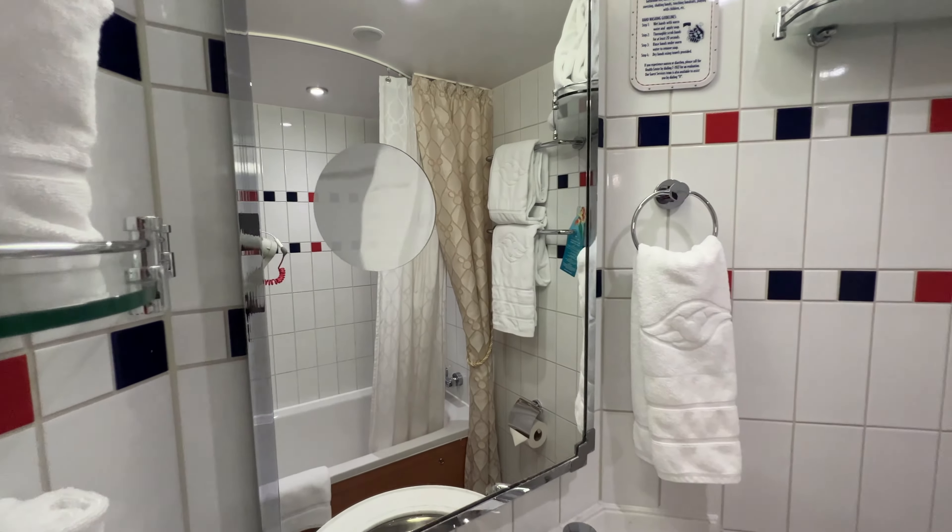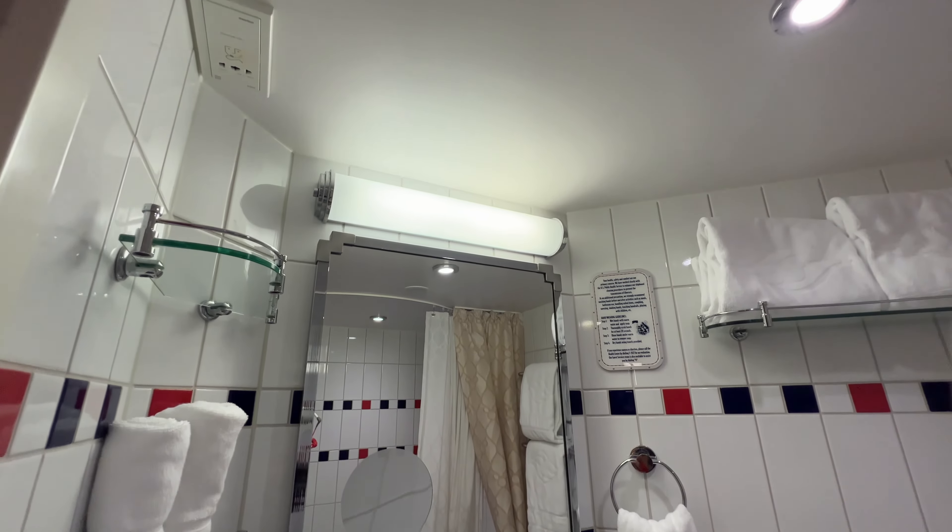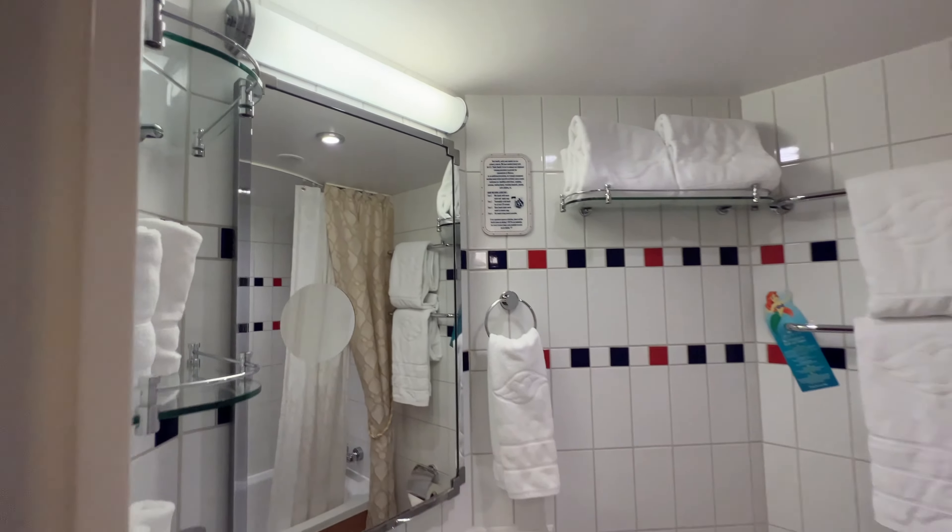You have a little makeup mirror built into the mirror right there. And up in the ceiling we actually have an outlet where you can plug in razors and things like that.